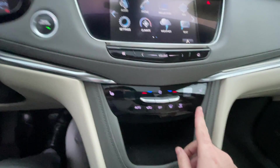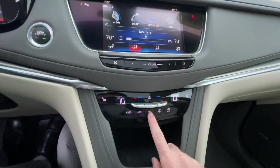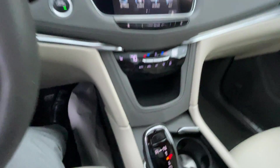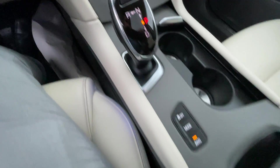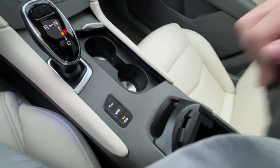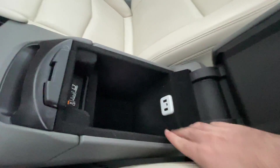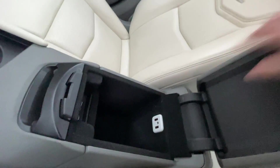There are two heated seats in the front, your climate controls are dual zone. Here is your gear selector and the all-wheel drive mode selector. Here are two USB ports and an auxiliary jack for music. This is the USB port you would use for Apple CarPlay.